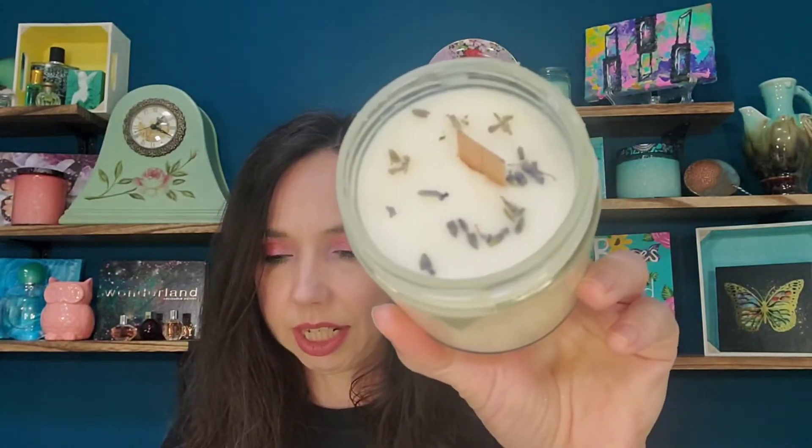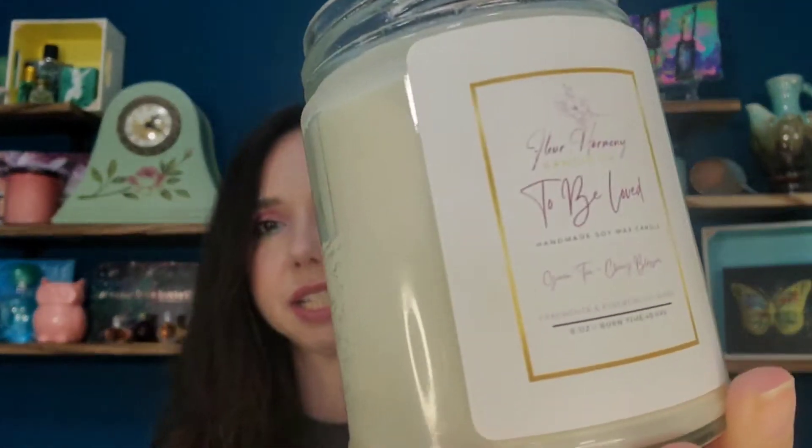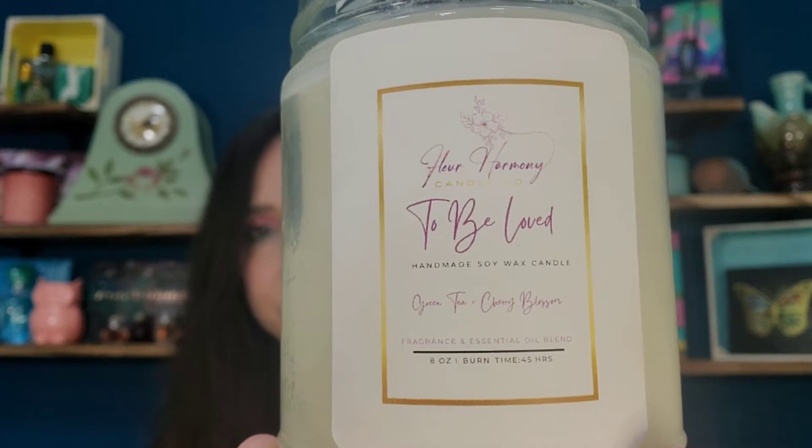Last we have To Be Loved, and this one is green tea and cherry blossom, meant to be warm and sensual. It almost has a soft musk to it as well. It smells good — kind of creamy. It doesn't smell too floral on that one.